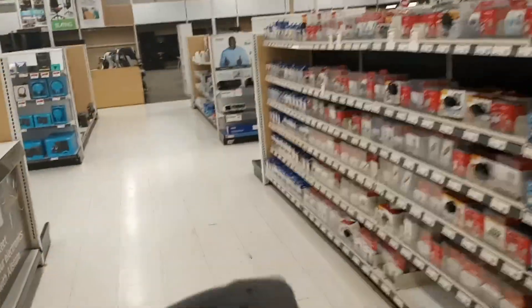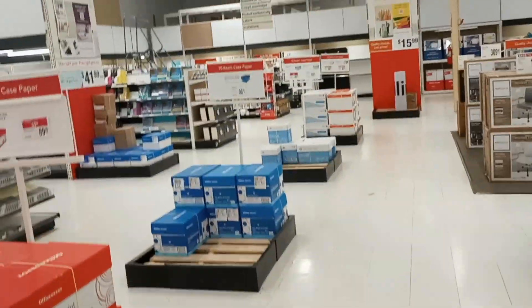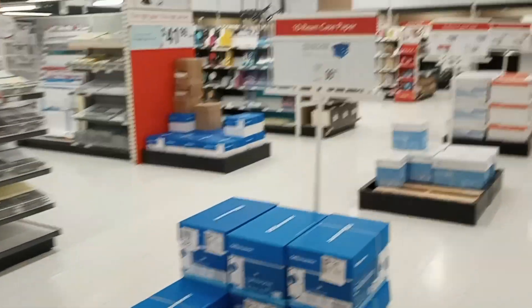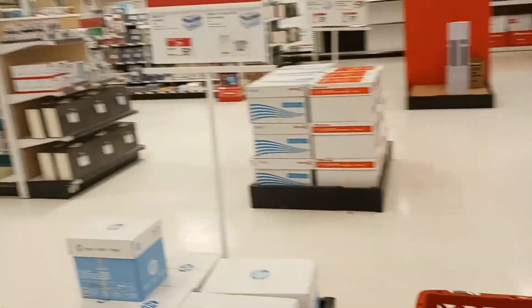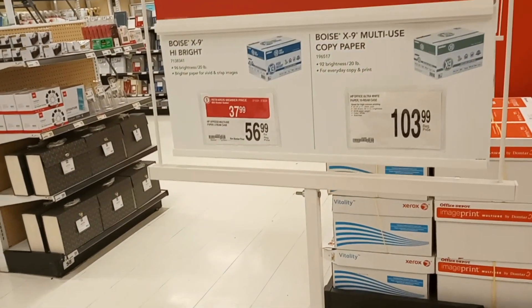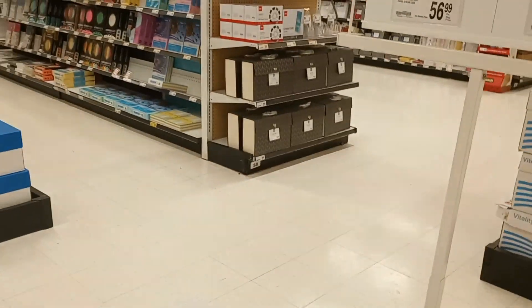We're getting some paper because my printer paper has run out. When you're trying to get the curriculum ready, every year I have to come get a box of paper. Here I'm just getting to the paper section with the boxes. I'm trying to find the best bang for my buck. This one is $50 — we don't need 5,000 sheets. The rewards member price is $37.90 for this high-bright paper.